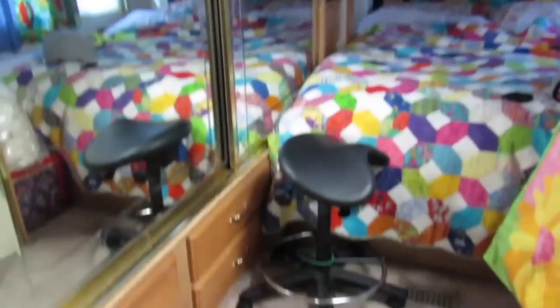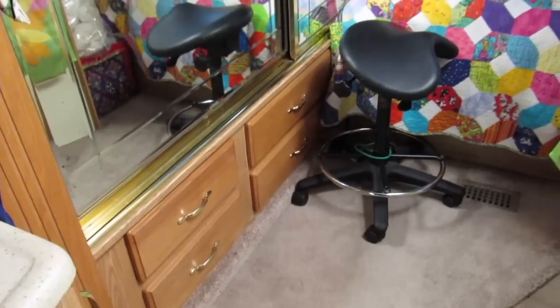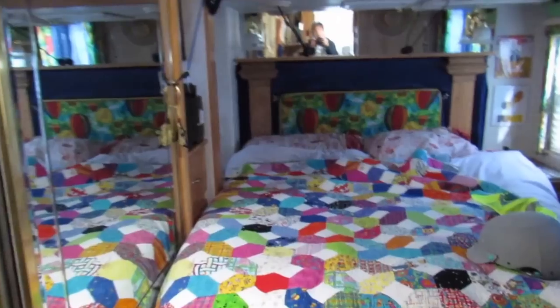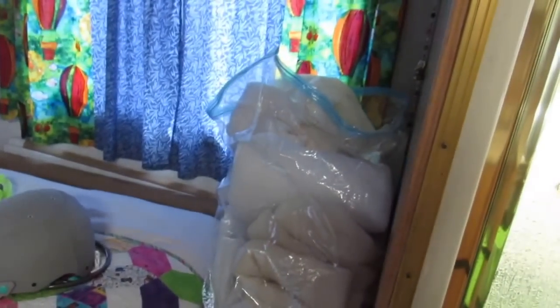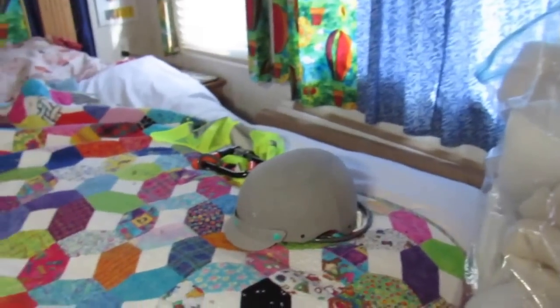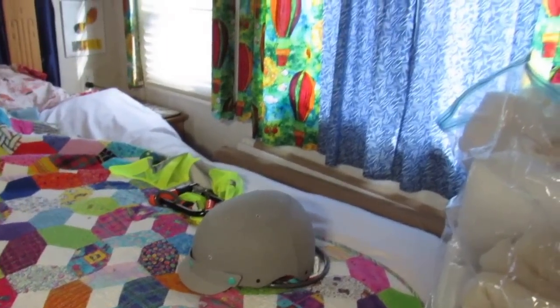Coming in, there's my saddle stool that I use at my quilting machine. I bungee it to those two drawers down there for transit so it doesn't roll around. In my bedroom here, normally when I'm not taking a shower, I keep my bag of batting in the shower — batting scraps and stuff.